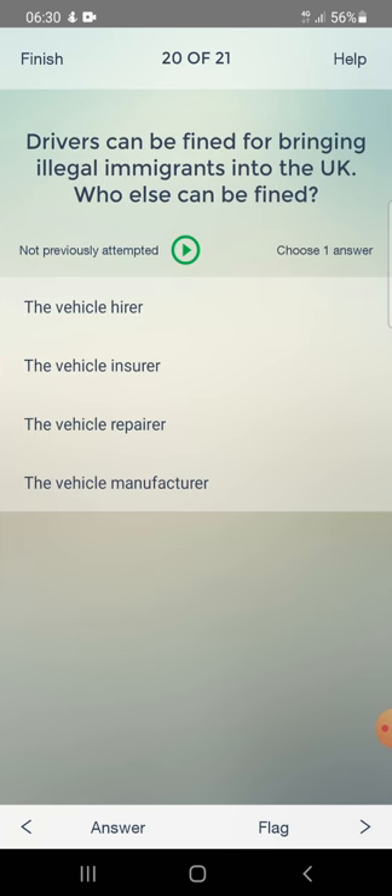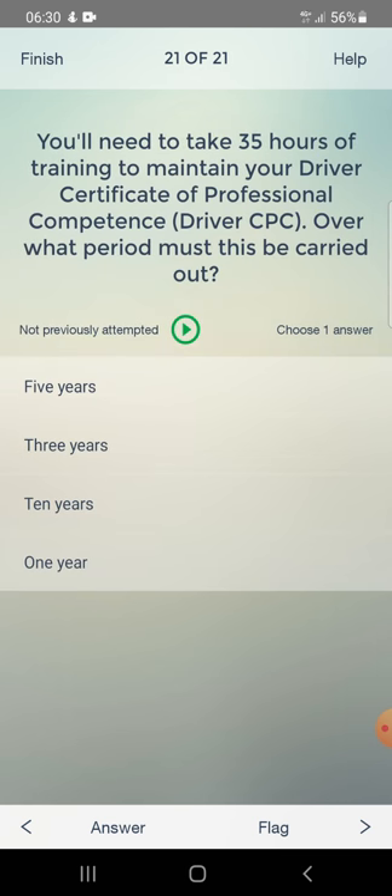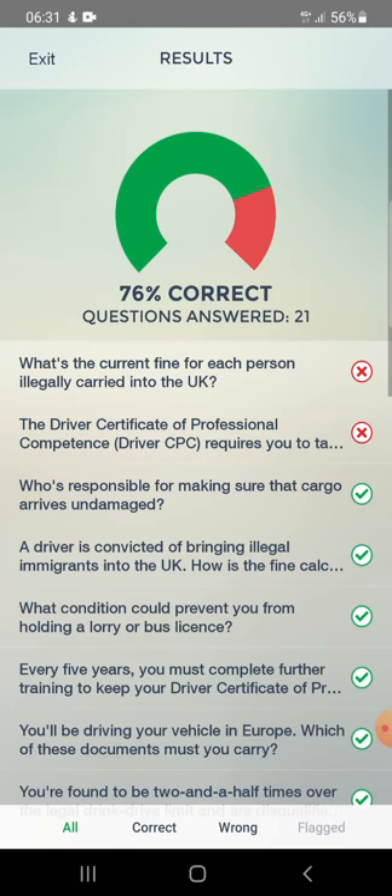Drivers can be fined for bringing illegal immigrants into the UK. Who else can be fined? Options: the vehicle hirer, the vehicle insurers, the vehicle repairer, or the vehicle manufacturer. Answer: the vehicle hirer. The 35 hours of CPC training must be carried out over a five-year period. Test finished - 76% correct.